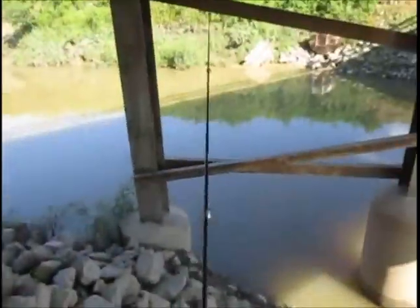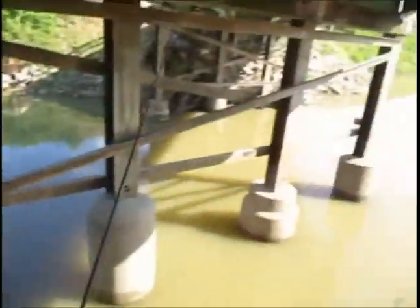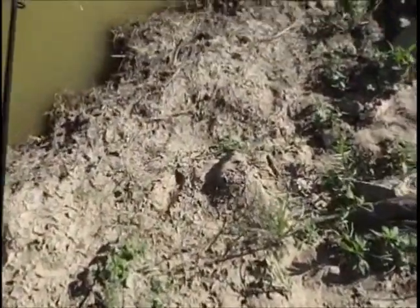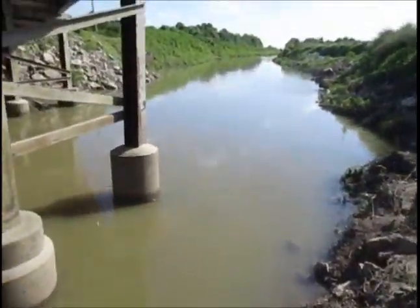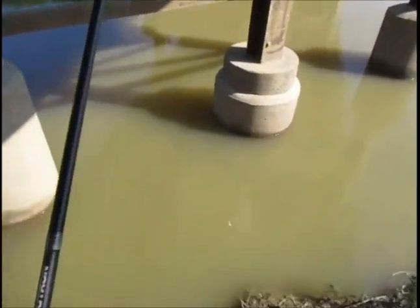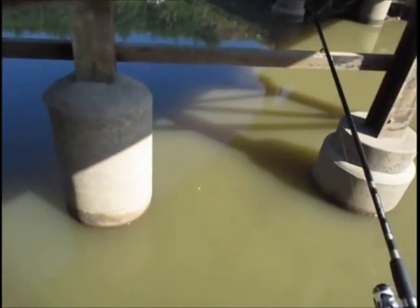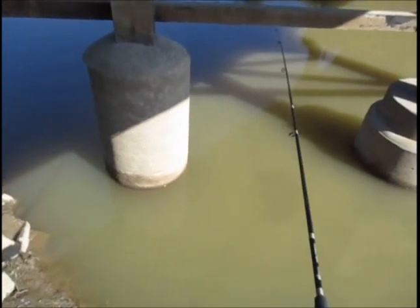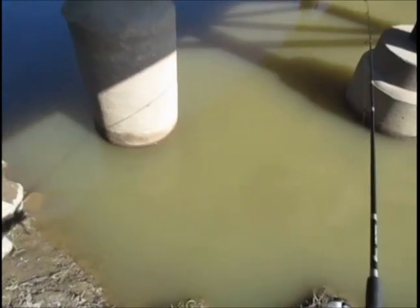All right folks, today I'm trying a couple new spots. I got three places I'm gonna go that I've never been before. It's a river I always fish, just different access points. There's about 15 access points on this river and I'm just trying ones that I haven't hit yet. Got a little dingy from the rain we had last night so the water is a little murky. Maybe that'll cause the fish to not be spooked so easy. I'm gonna do some vertical jigging on these pillars for crappie and then try to catch them with worms or whatever hits it.